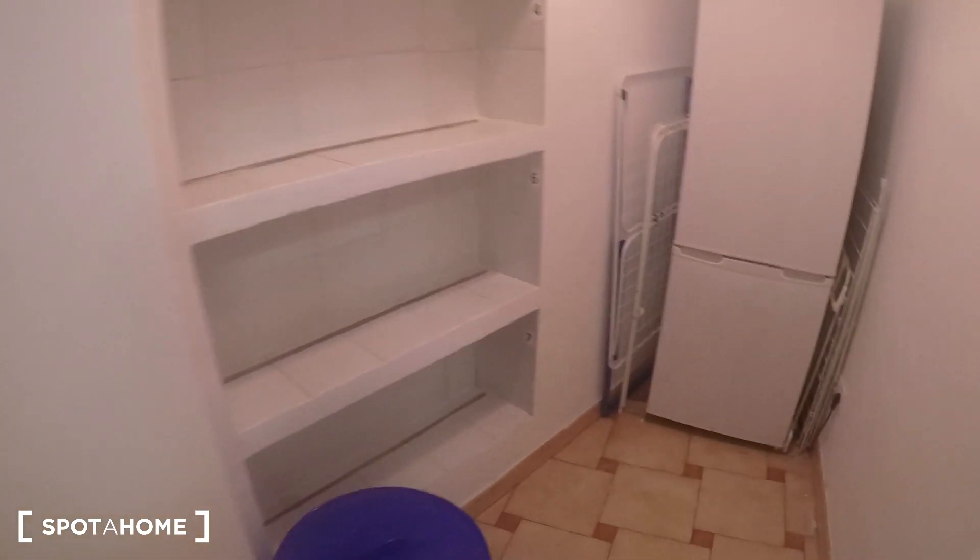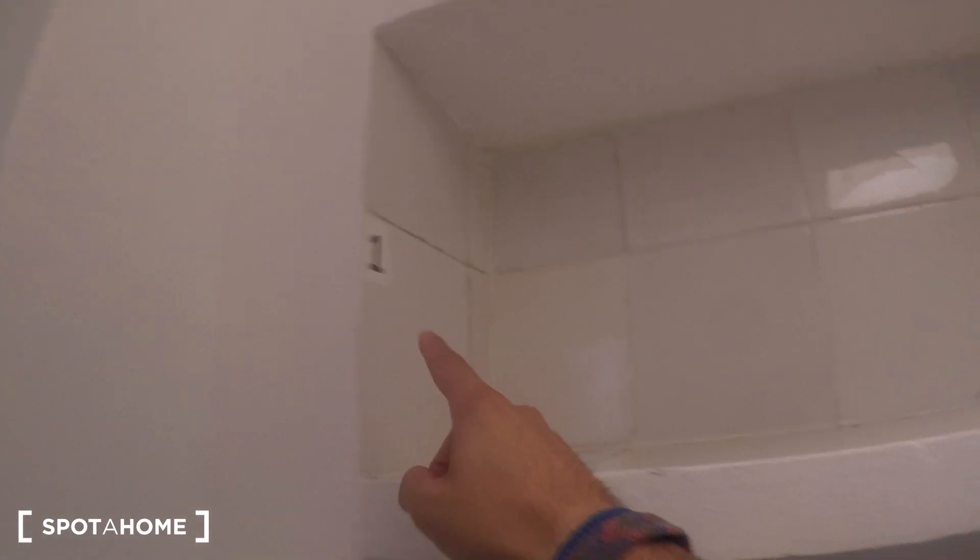At the end of the property, we have the storage, so you have more place to keep your stuff, with another fridge and more shelvings. They are numbered: one and two, three and four, five, six, and seven — one shelf space per tenant.